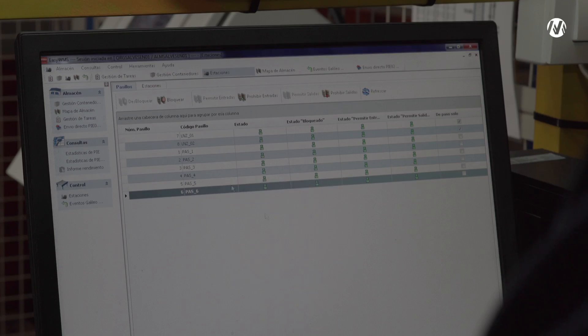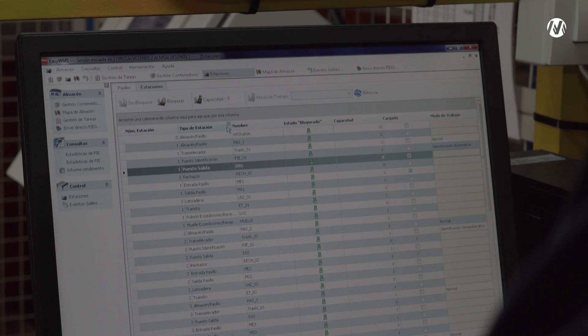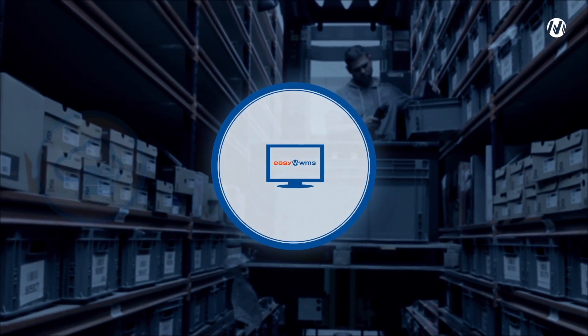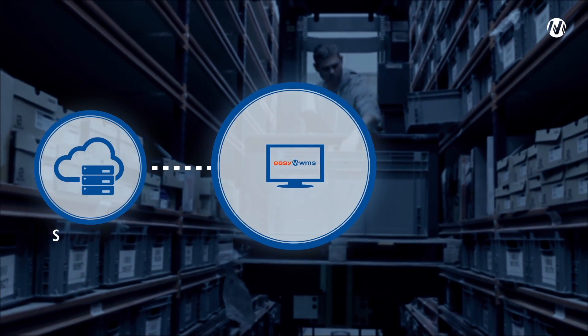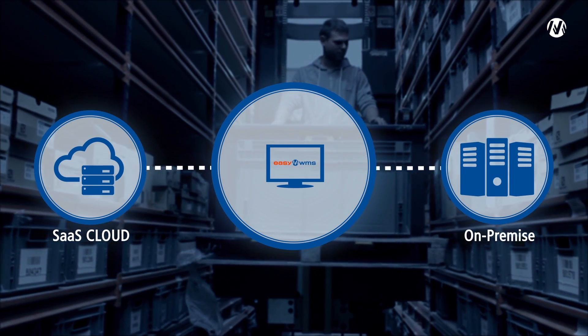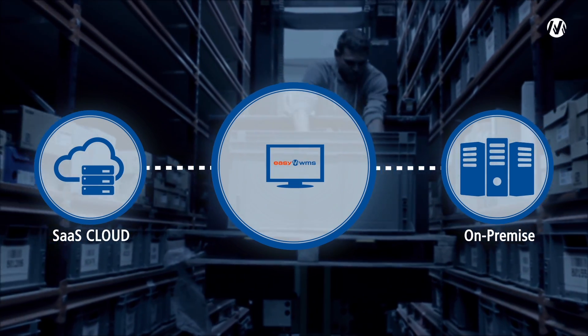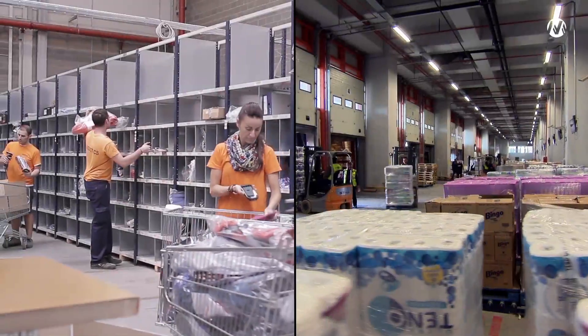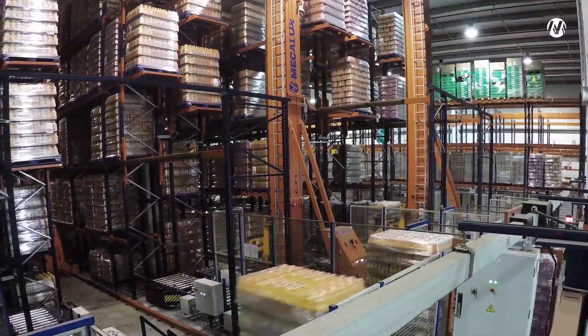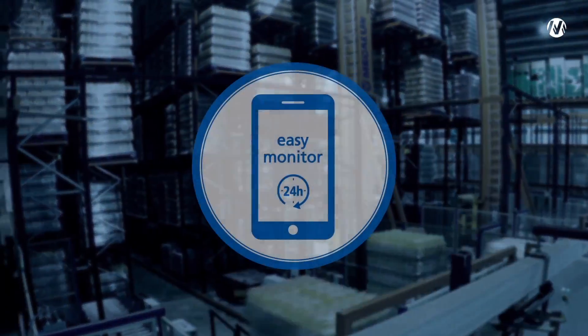EZWMS has a very intuitive, easy-to-use interface and offers two deployment options: a cloud-based modality or SaaS with a 100% web interface, and an on-premise modality. In both cases, the client can consult the state of the services within its installation remotely and securely, 24 hours a day.